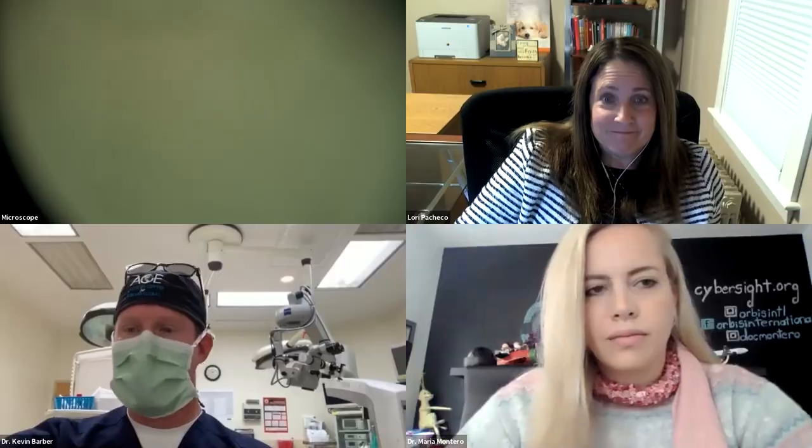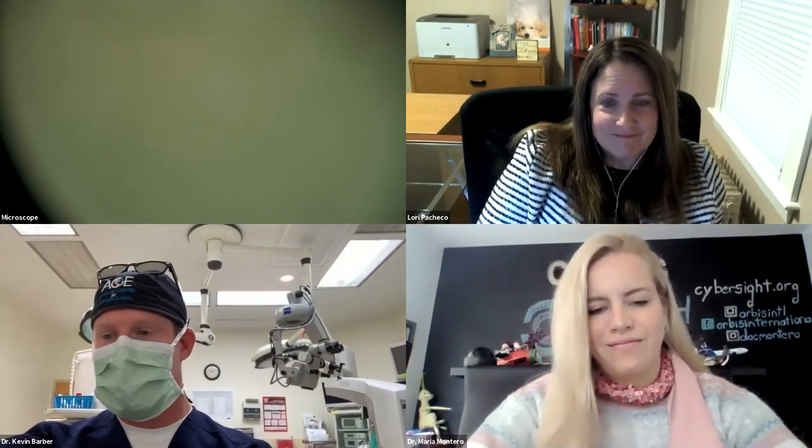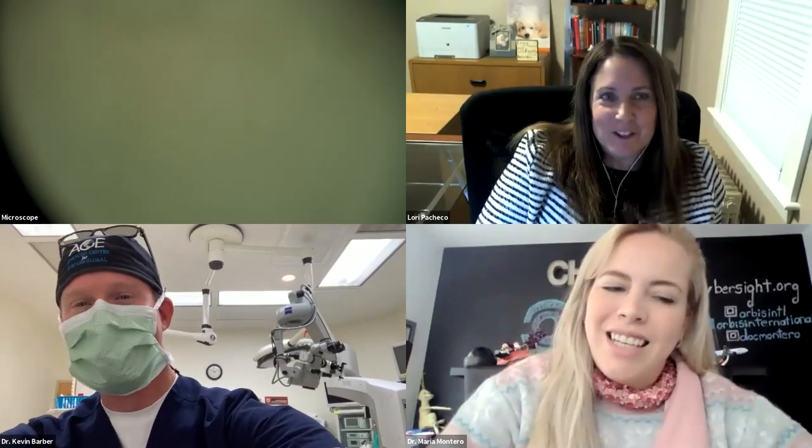Thank you so much — we'll stop here. Thank you, guys. It was a real pleasure. I hope this was helpful for those of you in the audience, and I hope you all enjoy your morning, afternoon, or evening, whatever it may be. Thank you so much.